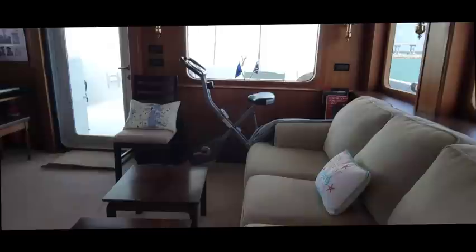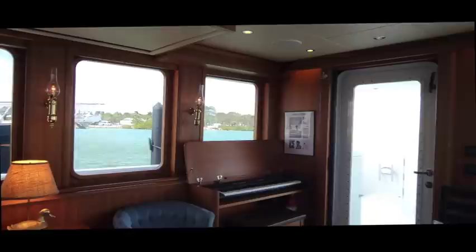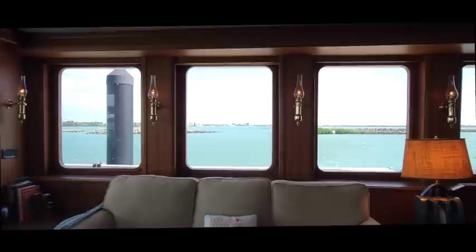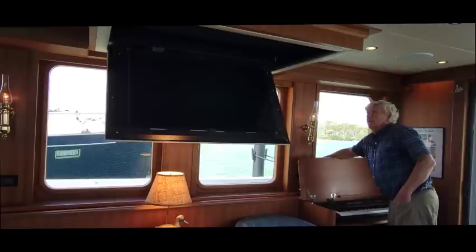The boat has lots of large windows, so you have really good visibility outside. A lot of boats don't have large windows, but we like to see outside. Over here is the flip-down TV, which is also tied into the boat system.